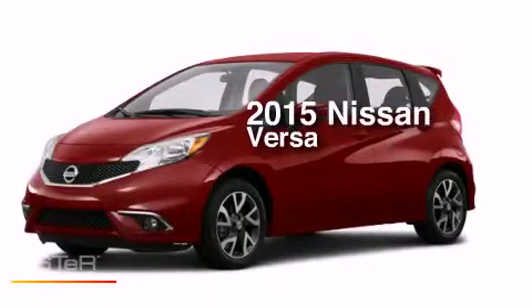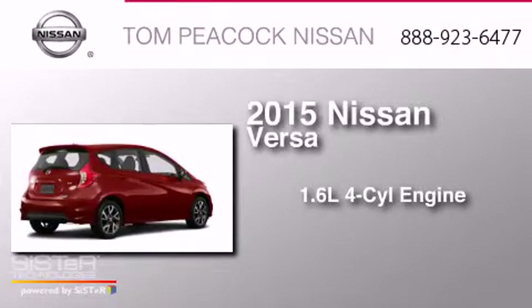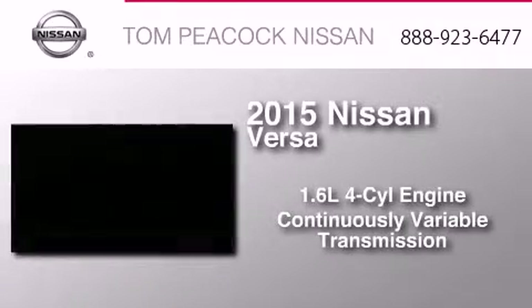This is a brand new 2015 Nissan Versa. It features a 1.6-liter four-cylinder engine and a continuous variable transmission.